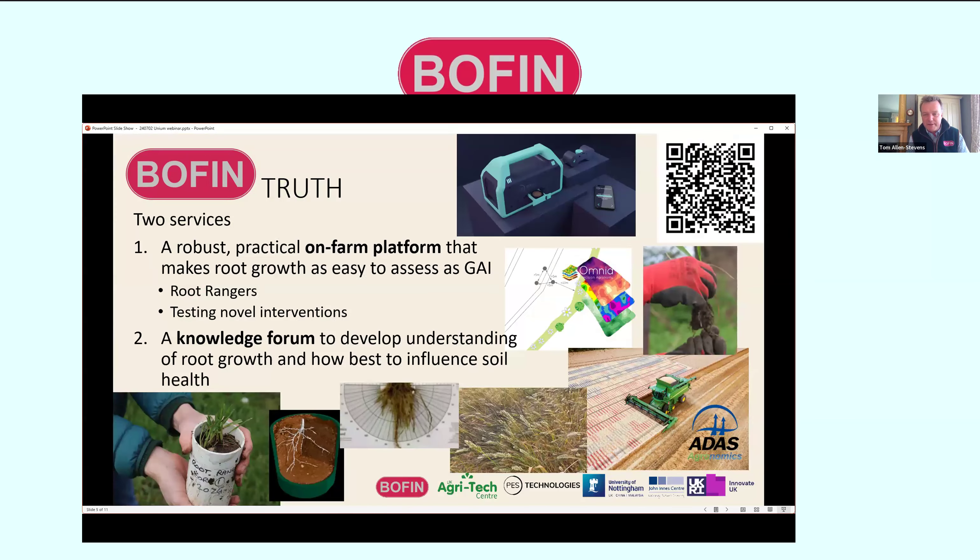TRUTH stands for Thriving Roots Underpinning Total Soil Health. It's a three-year, one-million-pound programme with five industry partners. There are two main services: first, a robust on-farm platform to assess root and soil health and their relationship. A central part is testing the new PEZ sensor — the so-called 'soil nose' — which can detect volatiles in soil and thereby the signature of microbes in the soil. We're calibrating it and bringing it out onto farm from this autumn.